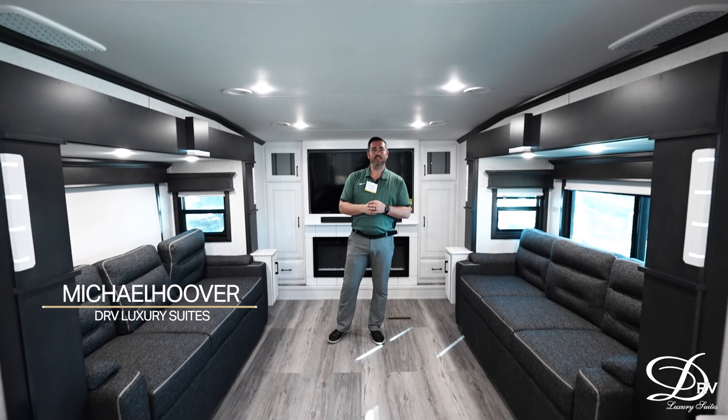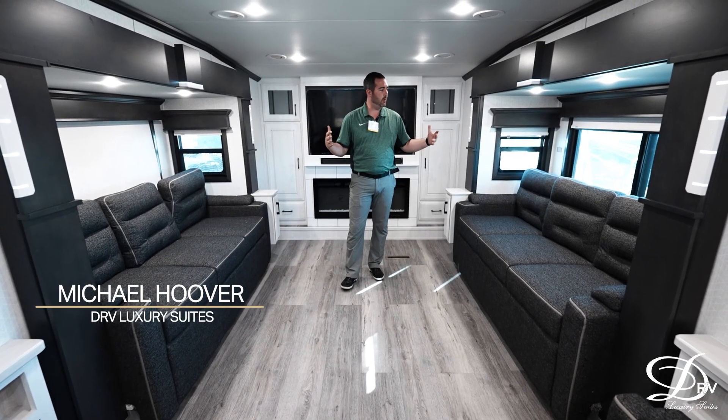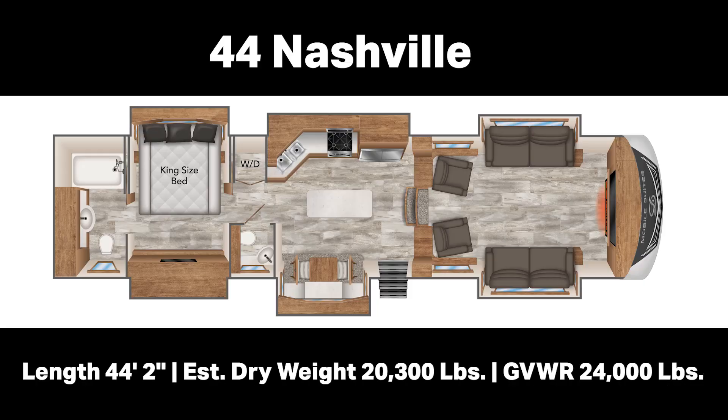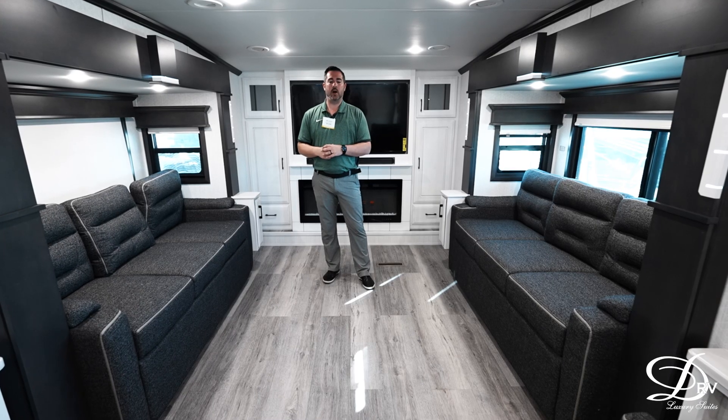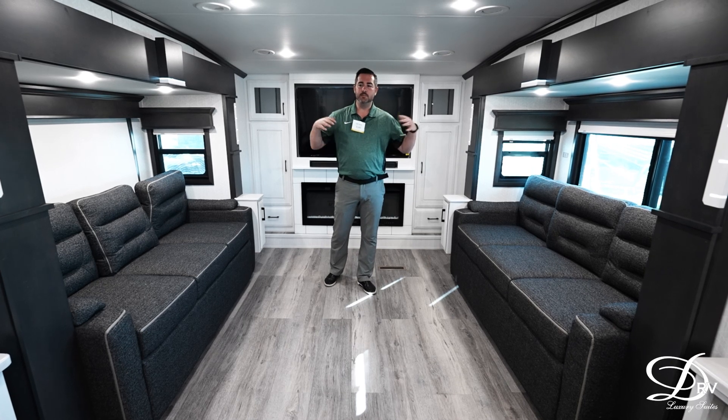Hey everybody, Michael Hoover here. I'm standing inside the Nashville floor plan and wanted to show you a little bit about what makes this floor plan unique. This is our front living floor plan and as you can see there is plenty of seating.